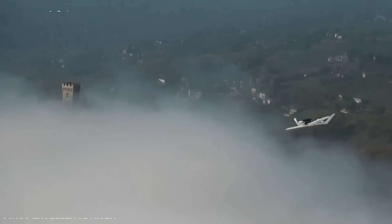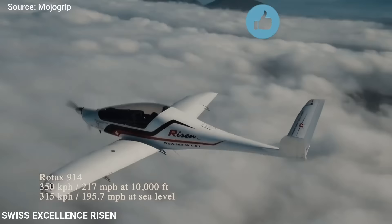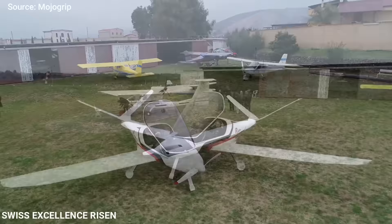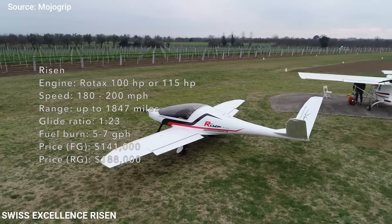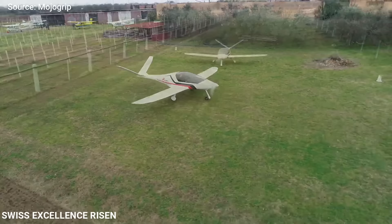If you want extraordinary efficiency, then consider the Swiss Excellence Risen. This airplane is an exceptional performer of innovative design, with unparalleled efficiency and safety, and top-level avionics included. The Risen is fitted with a Rotax 914 turbo engine generating 115 horsepower, which helps it cruise at 200 miles per hour at 9,000 feet, over a thousand miles, with a climb rate of 1,600 feet per minute. With $215,000, you can get this airplane brand new — and the best thing is, you can fly it with just a recreational pilot license.